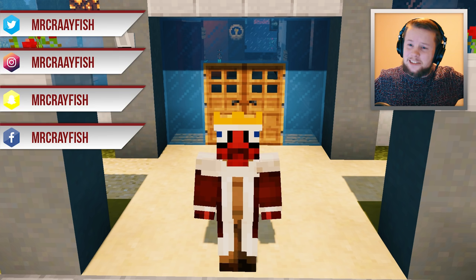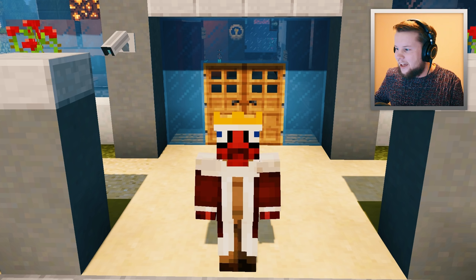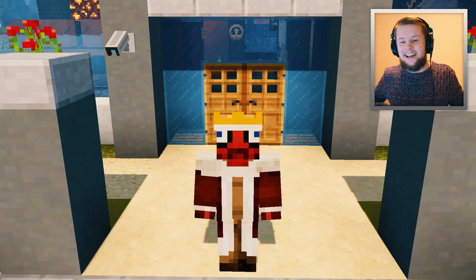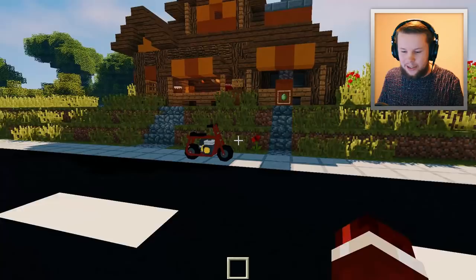So we have something special in store today because last week we added in a jet ski and I thought I would continue that hype of adding in brand new sea vehicles. Today we are going to be revealing the next sea vehicle. Now you guys actually voted for this, which is amazing. I actually posted a poll before Wednesday so you guys could vote on what the vehicle is going to be. You guys really wanted this vehicle in - I think it was like 50%. Let's head over to the garage right now and reveal this brand new vehicle.